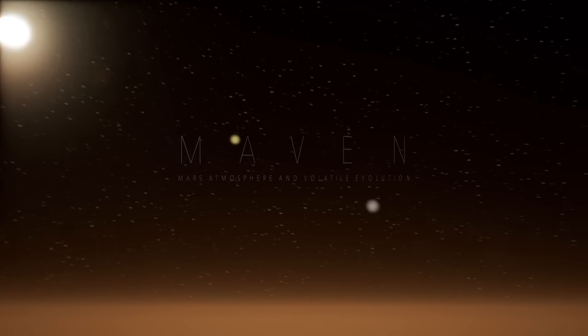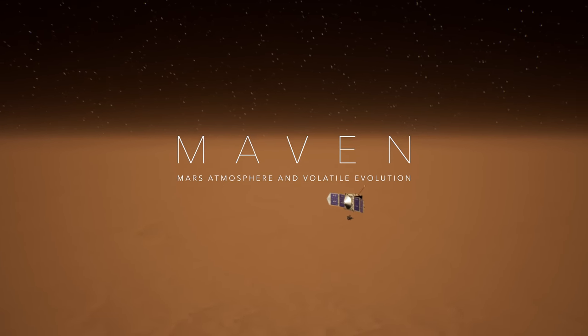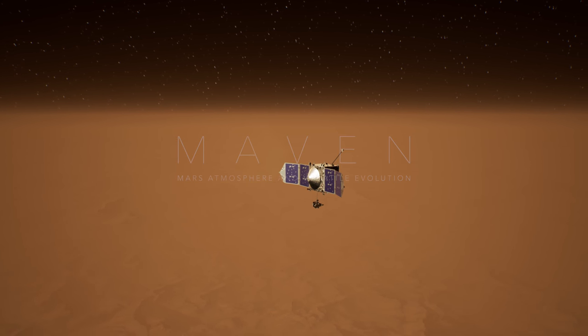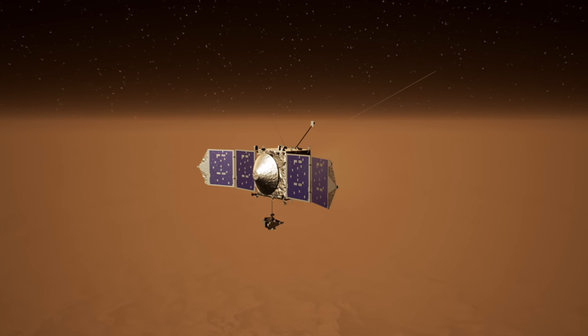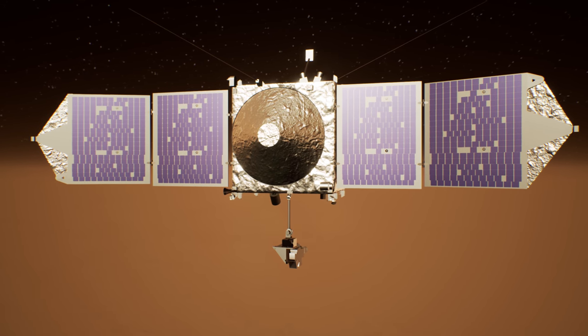Since 2015, NASA's MAVEN mission has been investigating this question by studying the Red Planet's upper atmosphere. Now, it has mapped high-altitude global wind patterns at Mars for the first time.